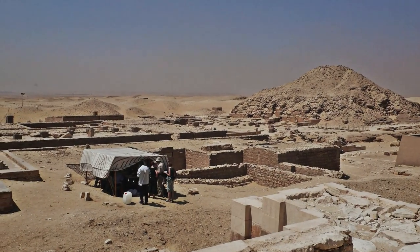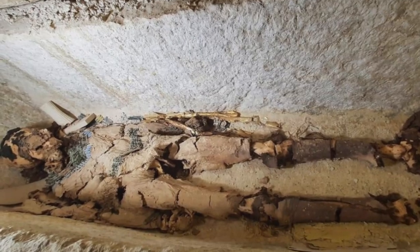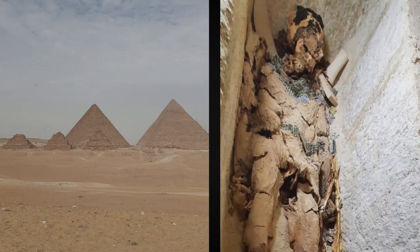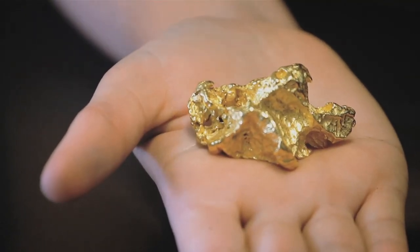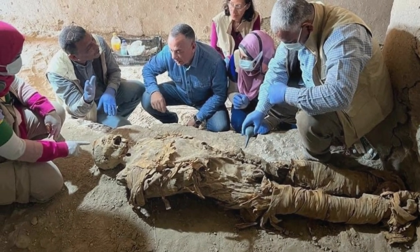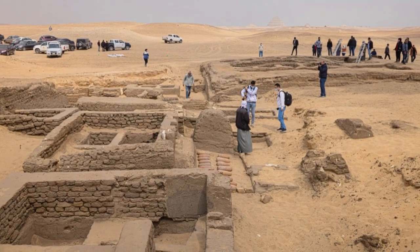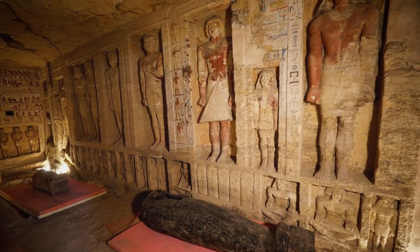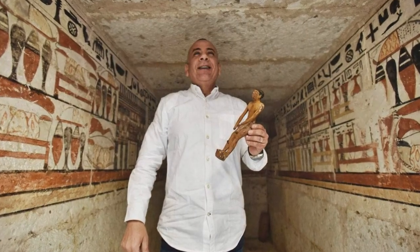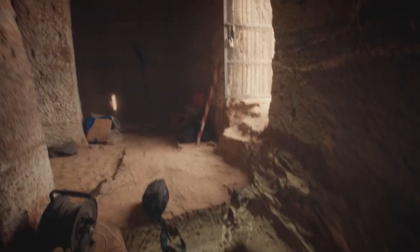In the Saqqara necropolis near Cairo, archaeologists found a mummy in a limestone sarcophagus which is 4,300 years old. At the moment, it is the most complete and oldest mummy found in Egypt. As we already know, if the mummy is covered with gold, then it did not belong to an ordinary person. The mummy has a name — Gakasheps. In addition to this tomb, four more of about the same age were found. Scientists preliminarily consider that they belong to the highest palace officials, and one of them belongs to a judge and writer named Phatek.